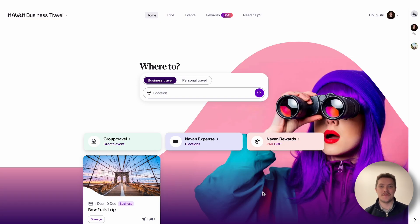Hi, my name is Doug. I'm an account manager here at Nirvan, and today we're going to run through getting support from Nirvan, whether it be for your travel or just for using the platform.